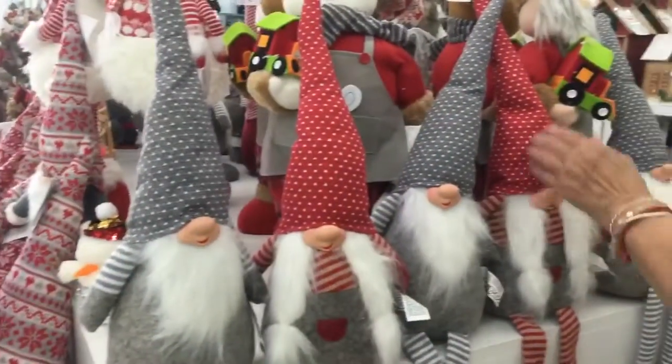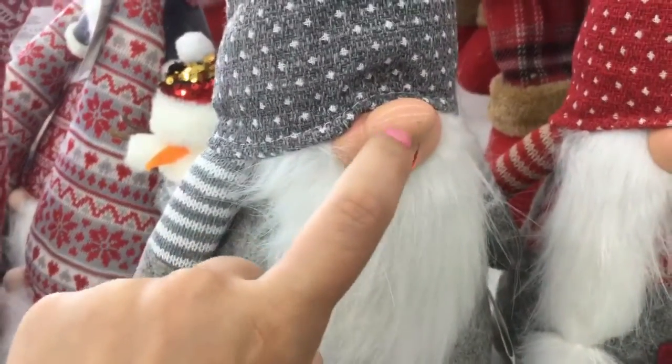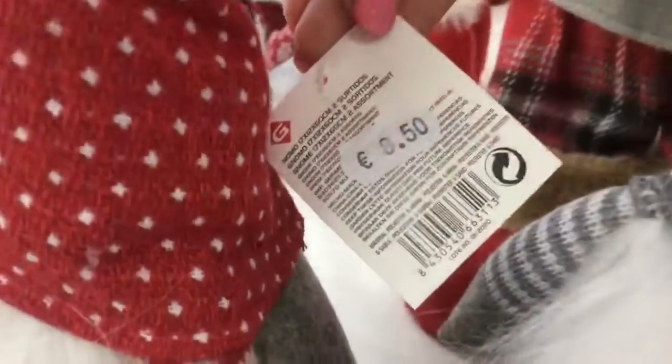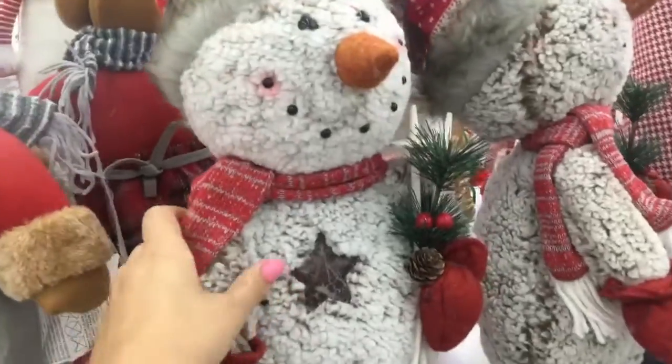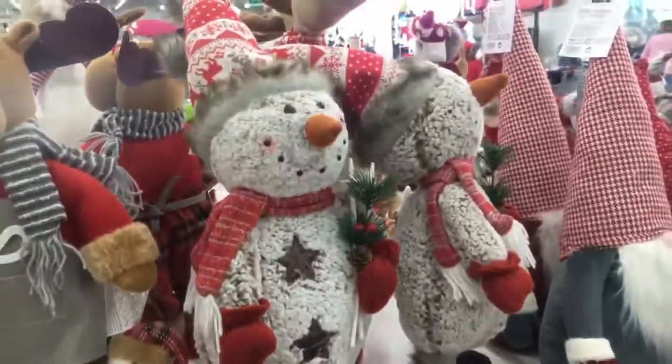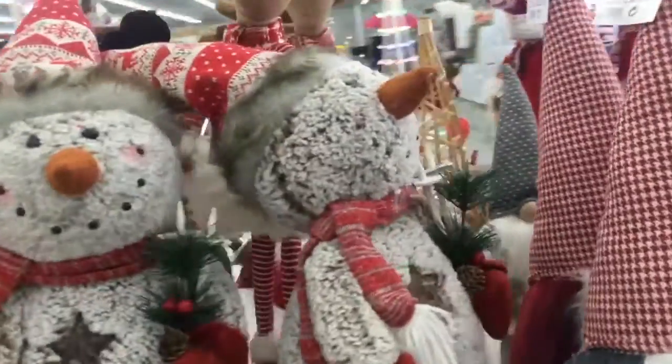These gnomes or gonks have been everywhere this Christmas and these were just so cute. They were quite heavy and big and bulky, but they were only €8.50. Much like this snowman — if he hadn't had such a heavy bottom I would have brought him home as well. He was just so soft and I couldn't stop stroking him every time I walked past.